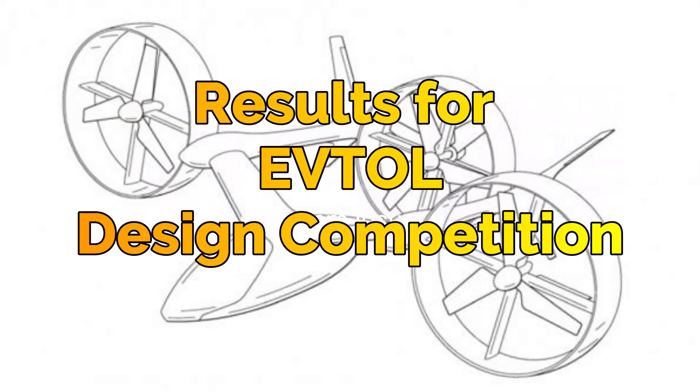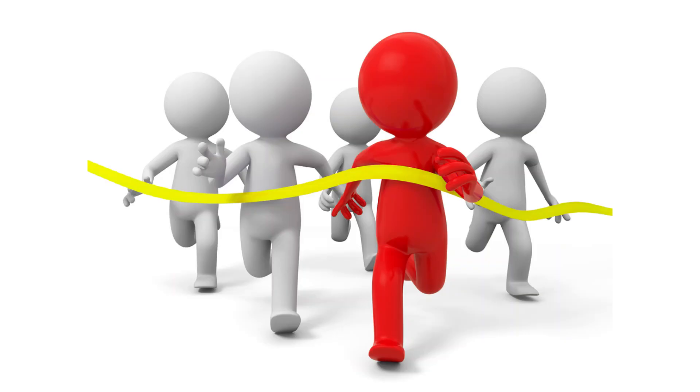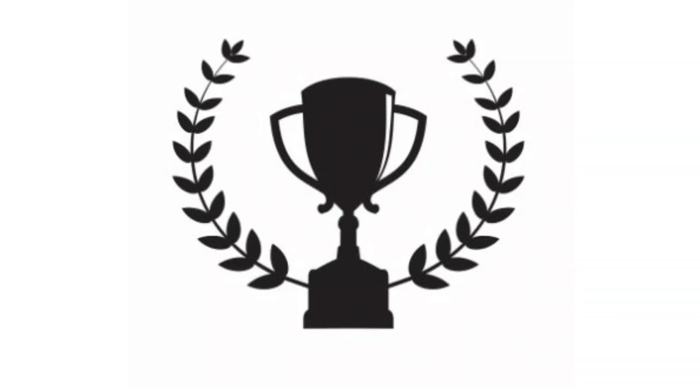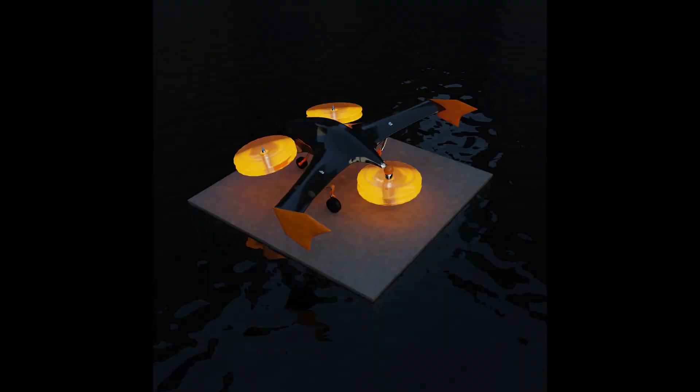Hello, in this video we are going to announce the results for the eVTOL design competition. Even though it was the first such endeavor on this channel and the very first online challenge of its kind, we had a healthy amount of entrants. Watch this video till the end for the prize details and to find out the winner of a surprise category. Every aircraft was impressive in its own right.